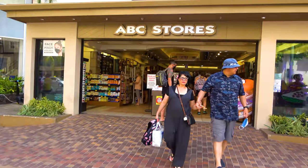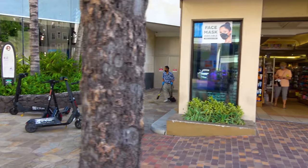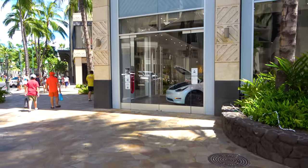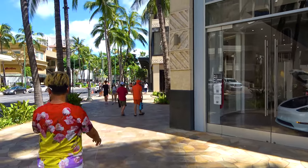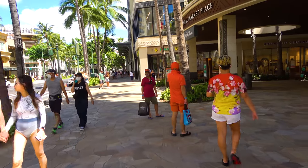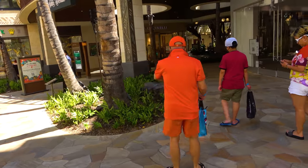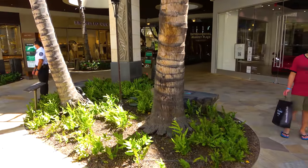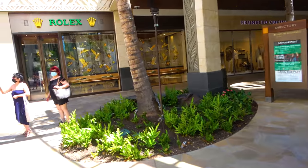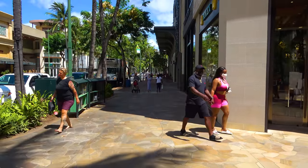This is the first ABC store I'm pointing out, but the ABC stores in Waikiki have everything a tourist would ever need. On the right-hand side, this is the International Marketplace shopping mall. It used to be kind of like a swap meet with a lot of vendors, but now it's a big upscale shopping mall — pretty neat to check out. In the back there's a Japanese supermarket called Mitsuwa, and there's also good coffee and good restaurants in there. Most of those places seem to be doing their regular hours.